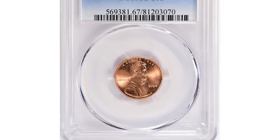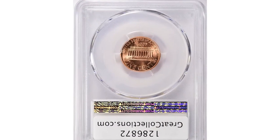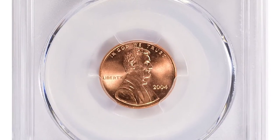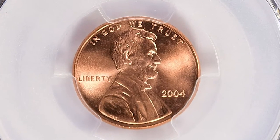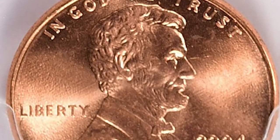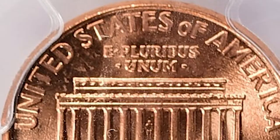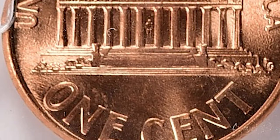Moving on to a 2004 Lincoln cent with Double Die Reverse, graded Mint State 67 Red by PCGS. The 2004 Lincoln cent DDR is considered a rare and valuable variety, particularly in uncirculated condition. It has become sought after by collectors and is often included in Lincoln cent collections. The value of the coin depends on its condition and the degree of doubling, with some examples selling for thousands of dollars.